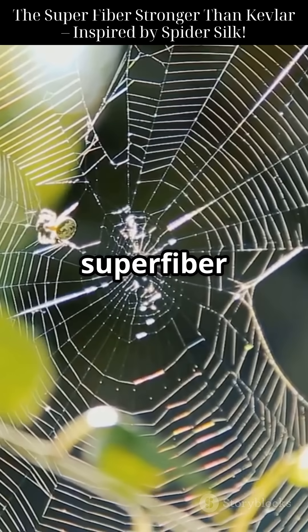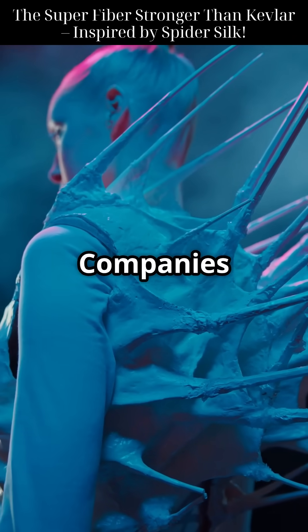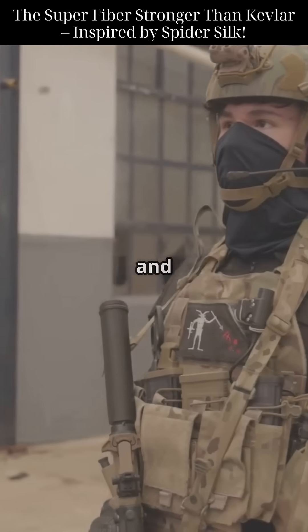The result? A flexible superfiber that's up to seven times tougher than Kevlar. And it's not just theory — companies like Bolt Threads and Craig Labs turned this into real products: clothing, sneakers, and even experimental armor.